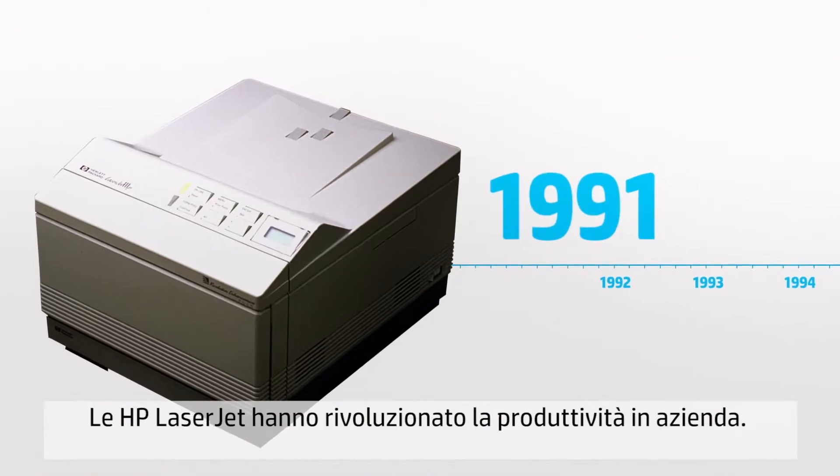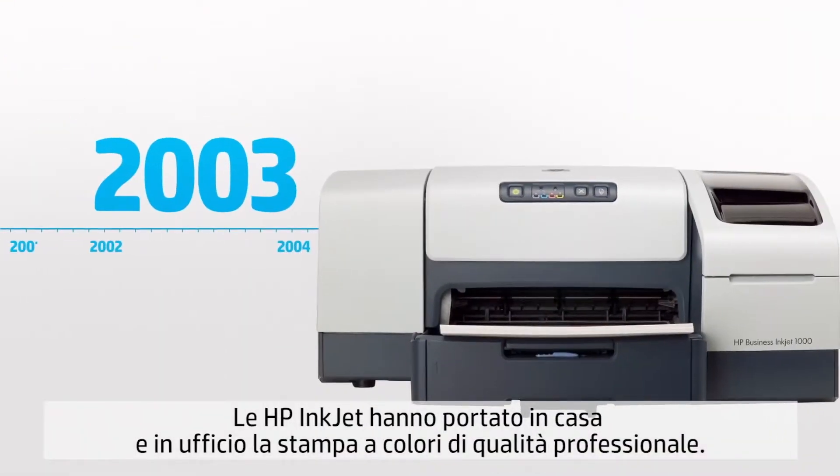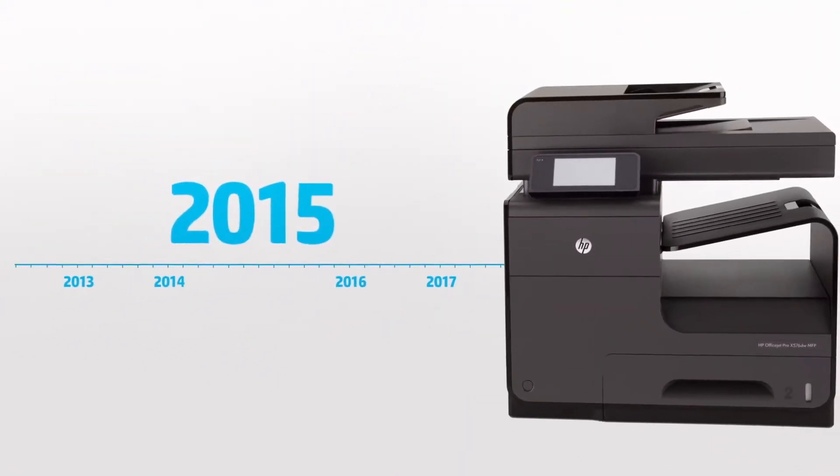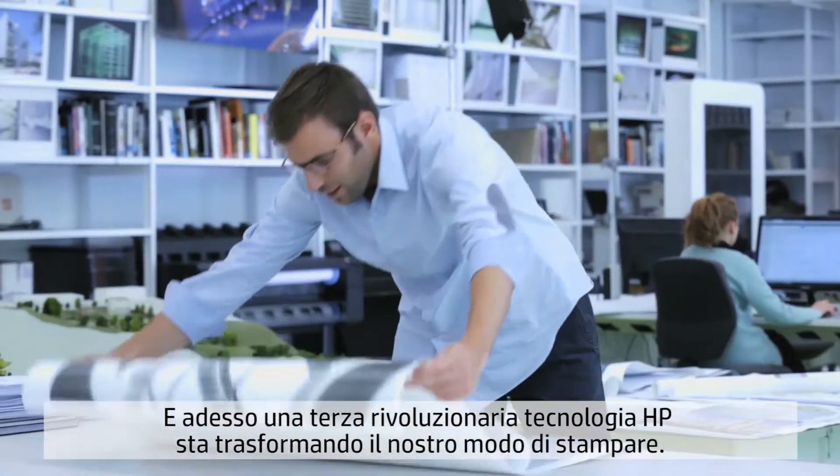HP LaserJets revolutionized business productivity. HP InkJets brought professional quality color to homes and offices. Now a third revolutionary HP technology is changing how the world prints.